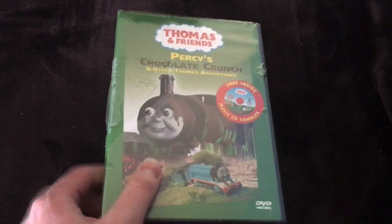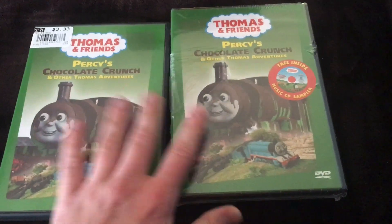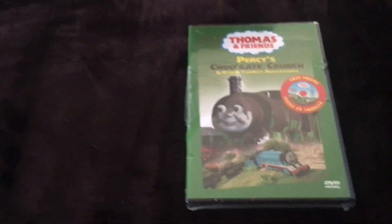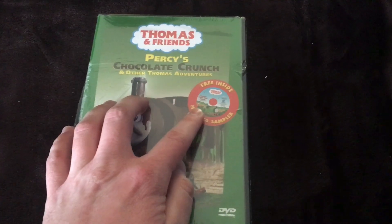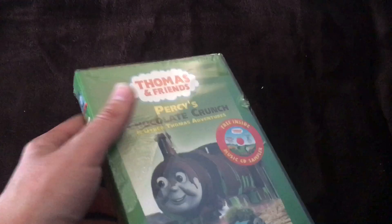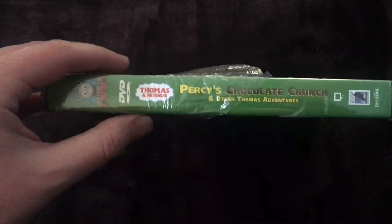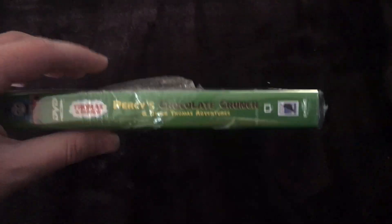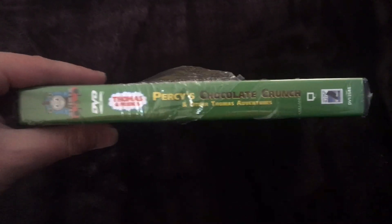This is the CD version of Percy's Chocolate Crunch. I have my other copy here for comparison's sake. The new copy looks identical to the original version except now it has 'Free Inside Music CD Sampler' printed on it, similar to Thomas's Snowy Surprise and Thomas's Christmas Wonderland. On the spine, there's a big cartoon Thomas — the Thomas graphic is extra big on this one compared to those other releases where he's very small.